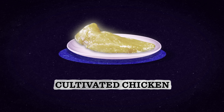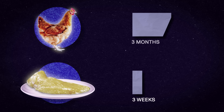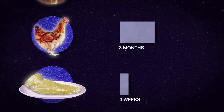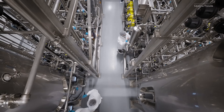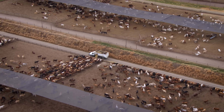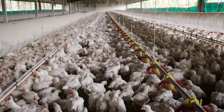It only took Upside Foods three weeks to grow this cultivated chicken breast. Compare that to the three months it takes for a full chicken to be raised and slaughtered. The same production process can be applied to beef or pork — it takes two years for a young steer to be sent for slaughter, and a pig needs nine to twelve months. That accelerated timeline means cultured meat production uses less resources like water, feed, electricity, and transportation.